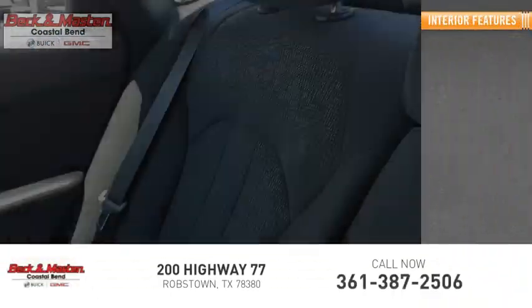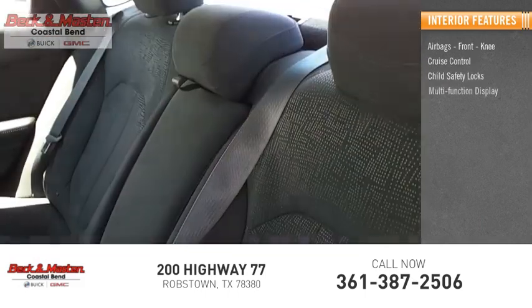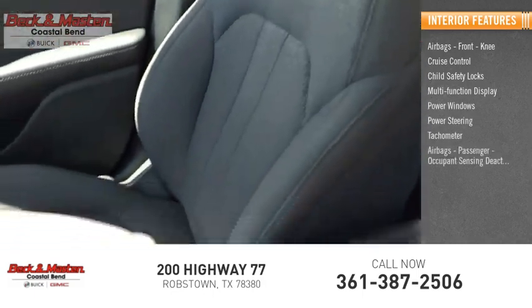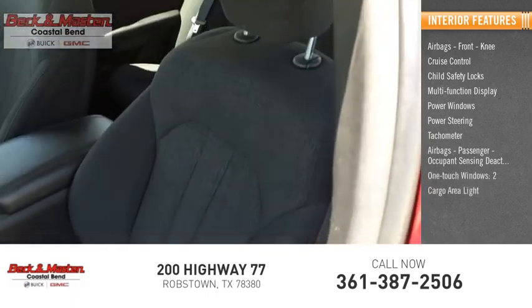Inside, you'll find airbags, front knee, cruise control, child safety locks, multi-function display, power windows, power steering, tachometer, passenger occupant sensing deactivation, one-touch windows, two cargo area lights.